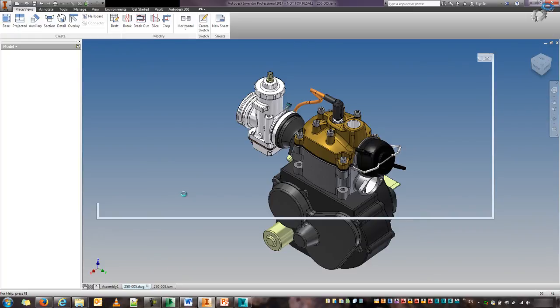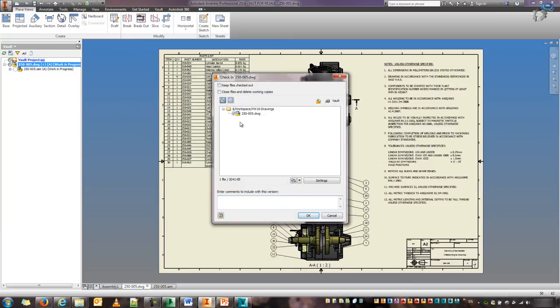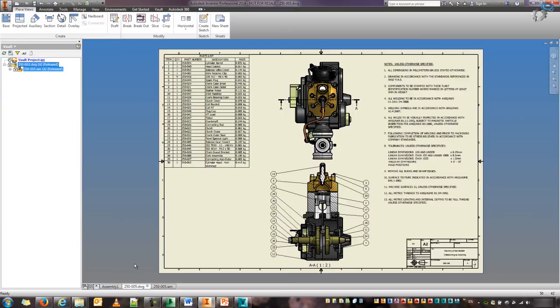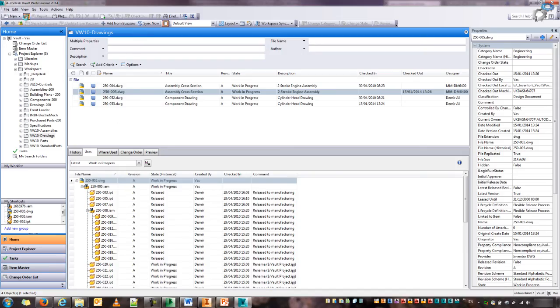Let's go back to my drawing — this is automatically updating my assembly so we can see what's happening. I can switch to my Vault, check in my top-level, save that, and click OK. So everything is checked in. To complete my workflow, I'm just going to change the state for the top-level drawing and assembly — so this is now fully released. If I switch back to my Vault and refresh, I'll see the lock icon, and I no longer have access to that.